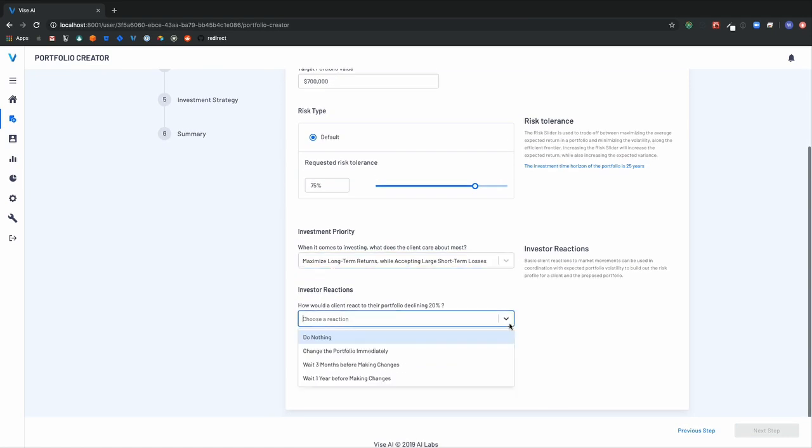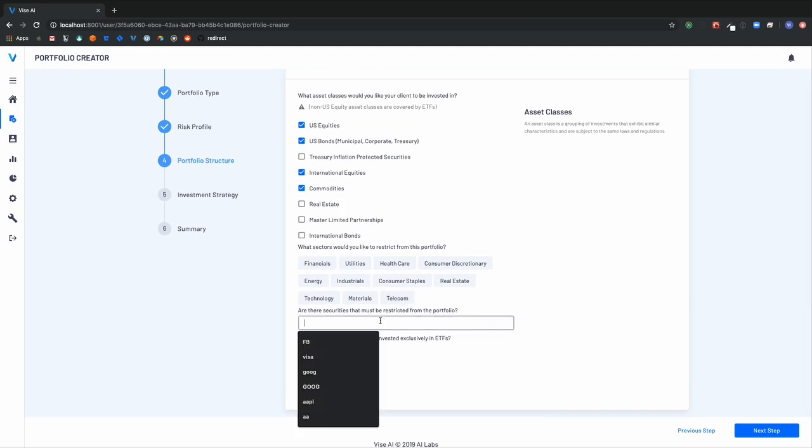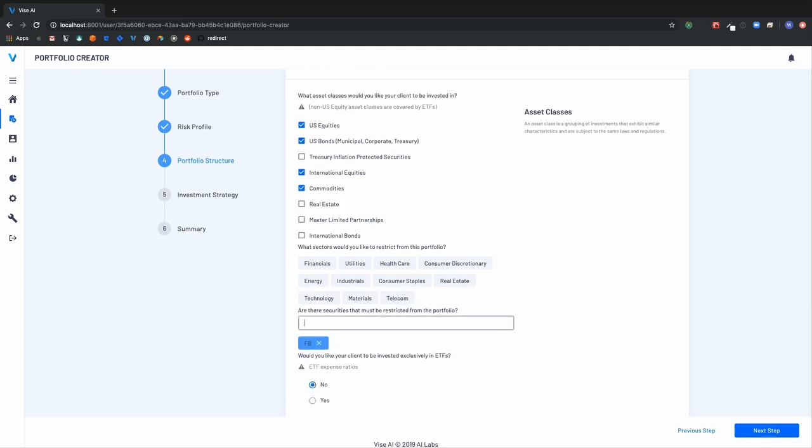Next, we look at the portfolio structure, whether it's asset class, stock, or sector. For example, if the client works at Facebook, they probably don't want Facebook options in their portfolio. They want a reduced exposure to the sector and definitely don't want Facebook.